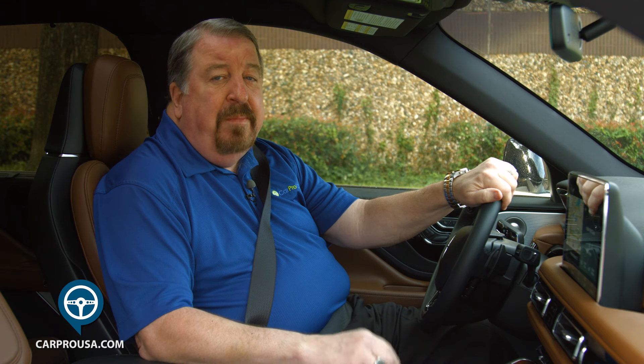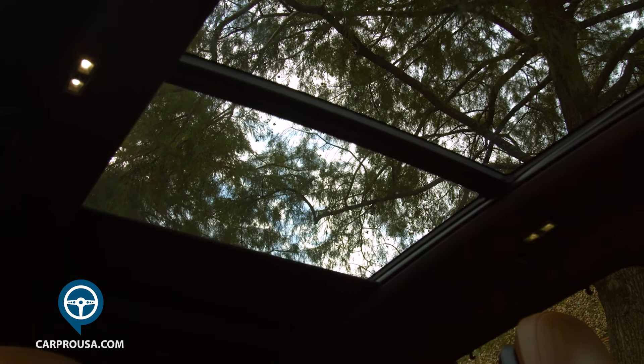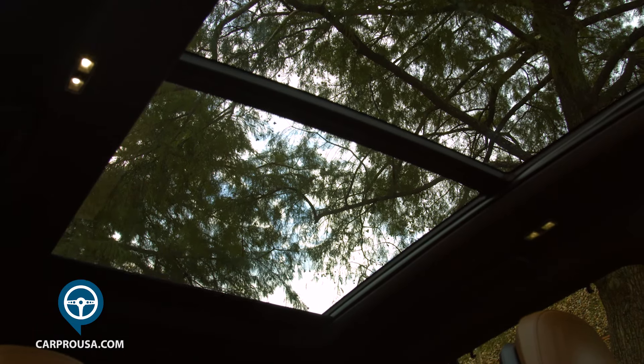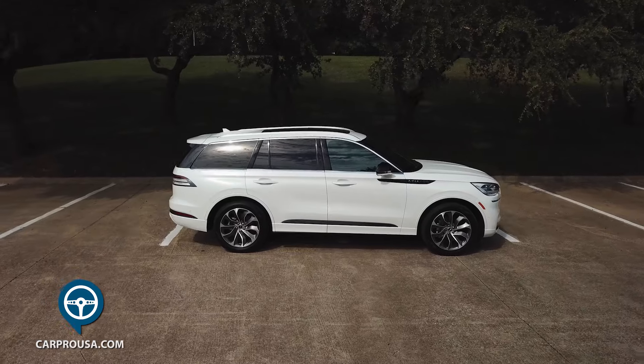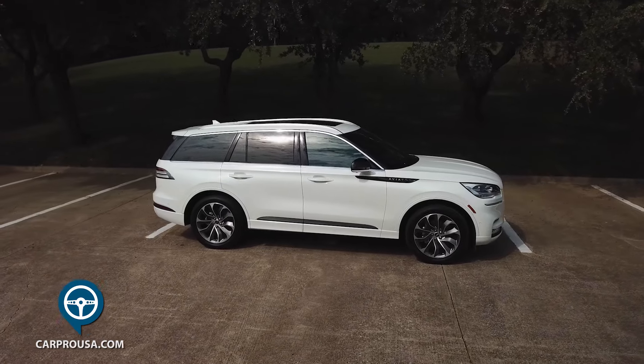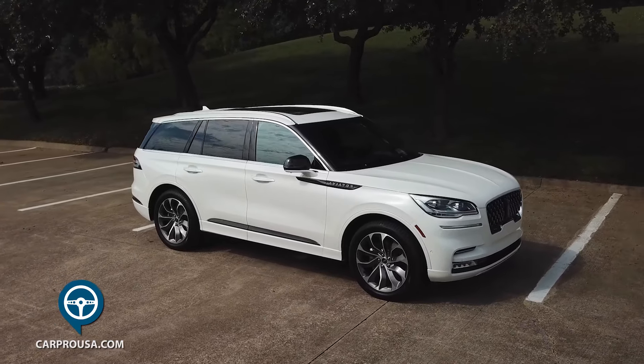My review vehicle has the almost $15,000 elements package, which includes a panoramic moonroof, trailer towing package, the dynamic handling package, and the co-pilot 360 plus package, which is adaptive cruise control, evasive steering assist, reverse braking assist, and active park assist. Everything else you see here is standard equipment, except the $695 charge for the paint.